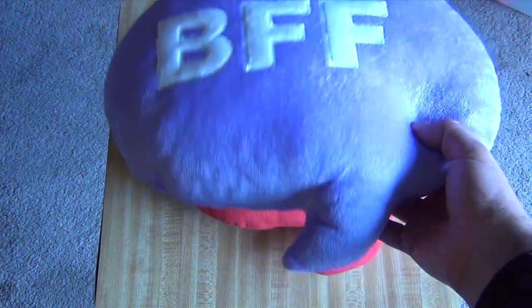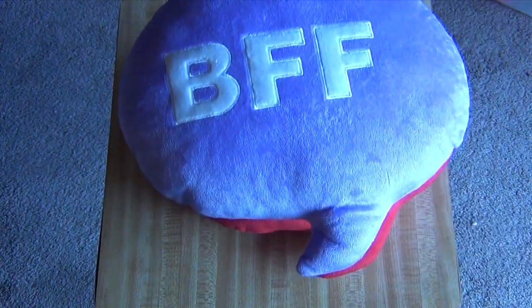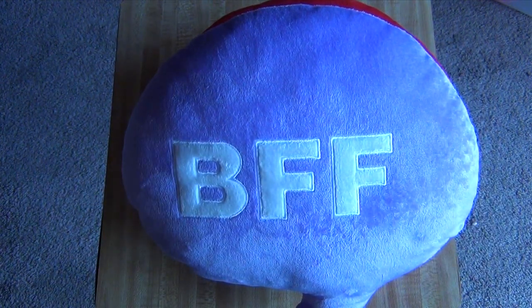Moving on to the BFF pillow — same kind of thing, super soft. Sorry for the lighting in here; I don't really have the best equipment to show these off. But if you see them in person you are going to freak out because they're so nice.